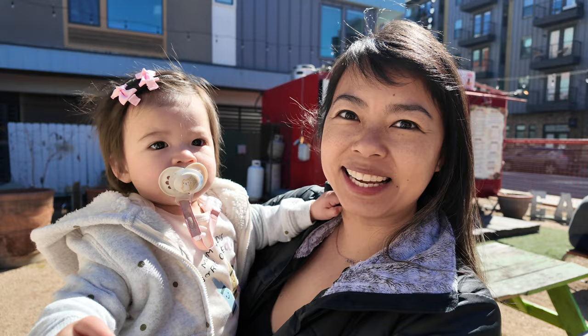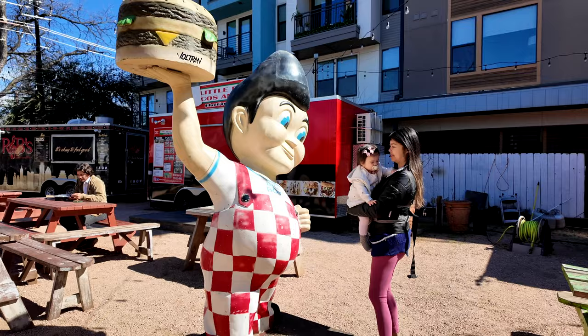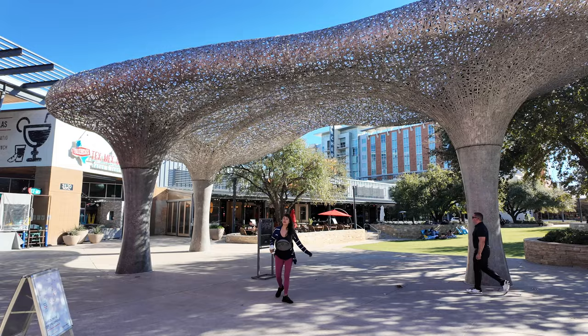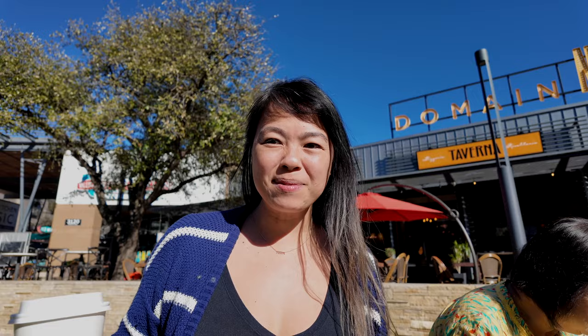Hey guys, we're on E6 — there's a bunch of shops and food trucks so we're just here to check it out and see what we find. We're now at the Domain, so let's see what the hype is about. It's Frankie's first time on the grass — although I think this is fake grass, but she likes it!